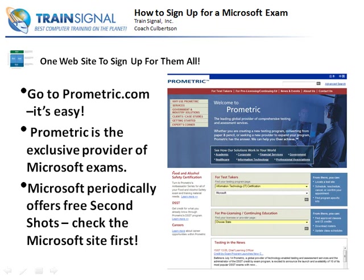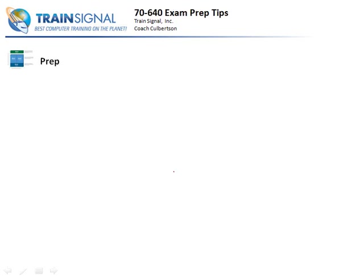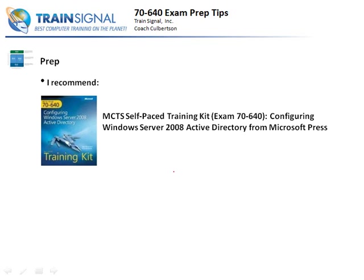It is a nice way to alleviate some exam anxiety. There's no reason to be nervous about these exams if you know the material. If you are nervous, make sure you sign up for Microsoft Second Shot if it's available. Let me talk about some prep. I'm going to recommend two more resources for getting solid exam prep. Of course this course is good exam prep - I'm putting it together not only to give you real solid skills, but also to help get you ready for the 7640 exam. But here's a book I really recommend: the Microsoft Press MCTS 7640 book.